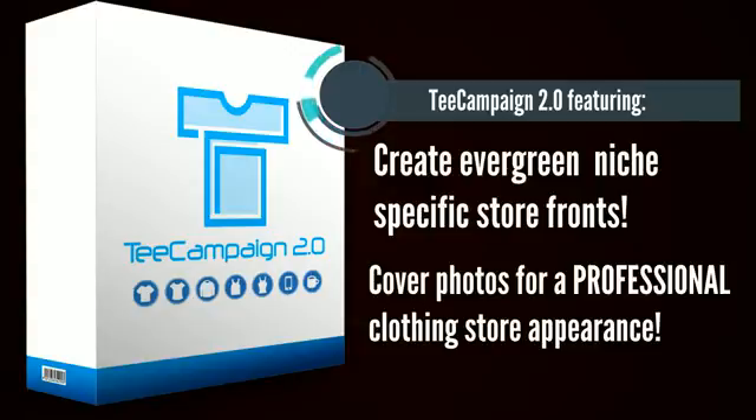This provides you with a professional online clothing store appearance like big-name clothing brands. Our graphics create trust and value with your customers, increasing your chance of making a sale by 37%. Let me show you how impressive T-Campaign 2.0 really is.